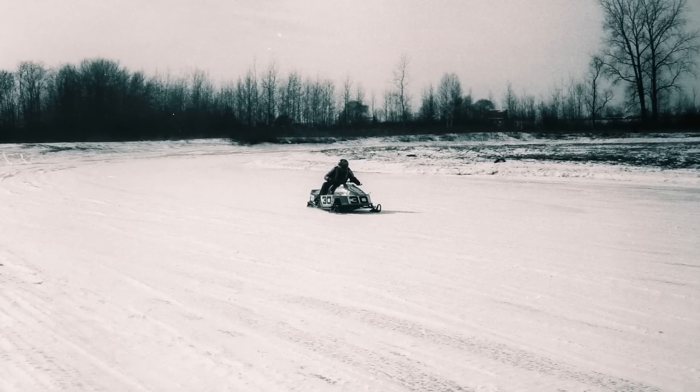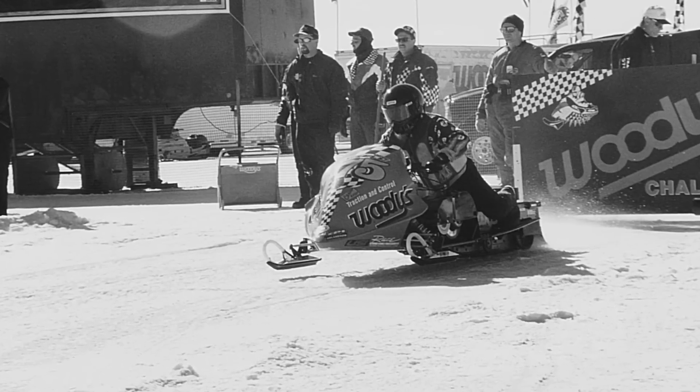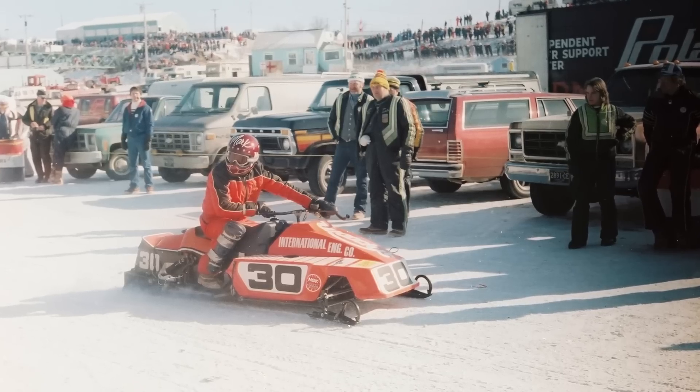Iced oval snowmobile racing was huge in the 70s, and Woody's was there testing and innovating products on the racetrack. What the Musselmans learned on the racetrack, they implemented in the designs of their traction and control products — many of which are still popular today.